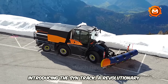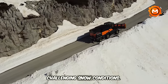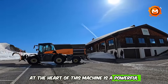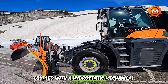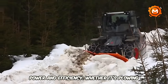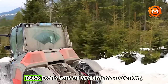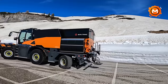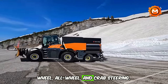Introducing the SYNTRAC, a revolutionary multi-use vehicle perfect for tackling challenging snow conditions. At the heart of this machine is a powerful 420 HP CAT engine, coupled with a hydrostatic mechanical VDS transmission, offering impressive power and efficiency. Whether it's plowing snow or navigating difficult terrain, the SYNTRAC excels with its versatile speed options ranging up to 50 km/h, and its adaptive steering system including front wheel, all-wheel, and crab steering.